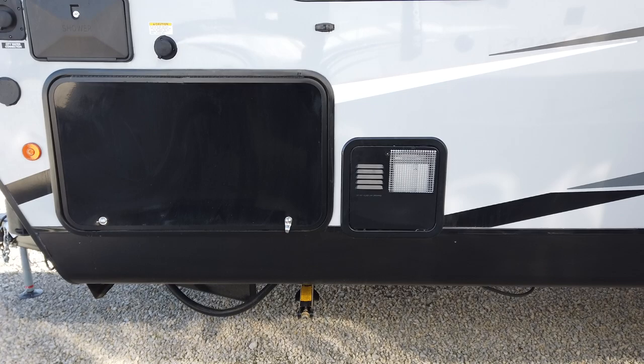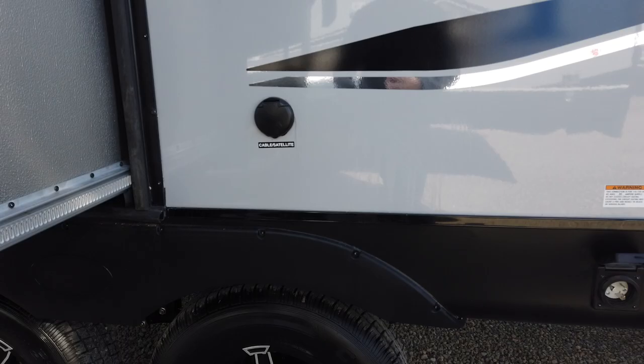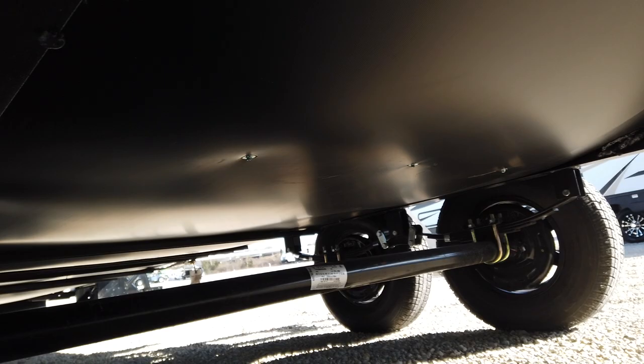It does have the water heater — six gallon, quick recovery. It's a little bit different than a six-gallon residential, and what's beautiful is it works on propane gas or electricity, so it's two modes of power. Really cool, aggressive wheels on this double axle. It's got a hose carrier down here for your dump hose. Coming underneath, it does have the insulated underbelly, as you can see.